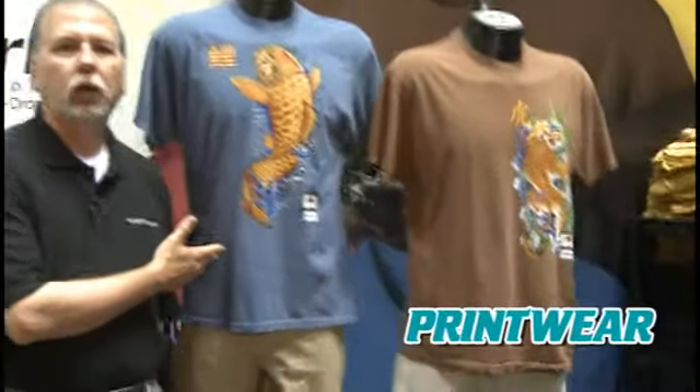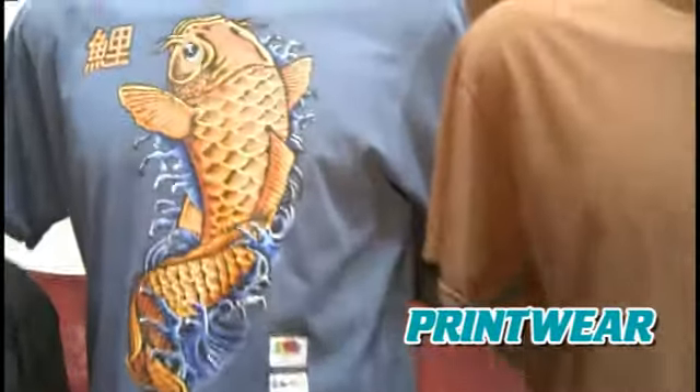Our product prints extremely well in the digital marketplace. Right here, we have an example of our garment dye t-shirt with a direct-to-garment digital print.